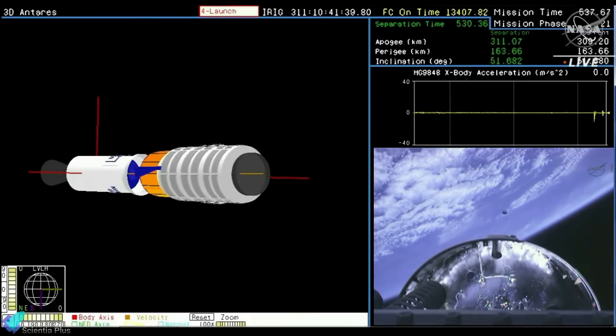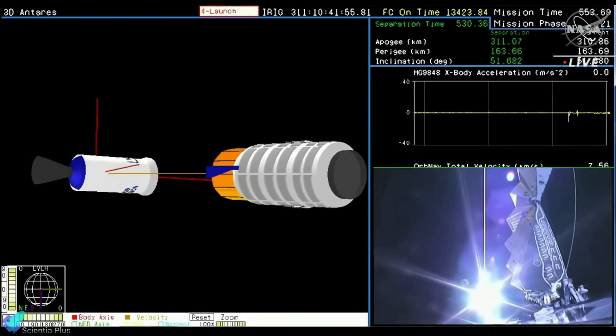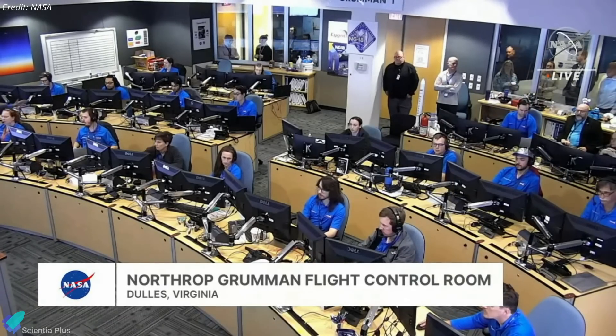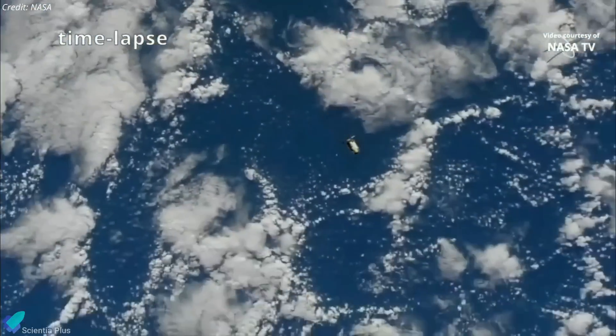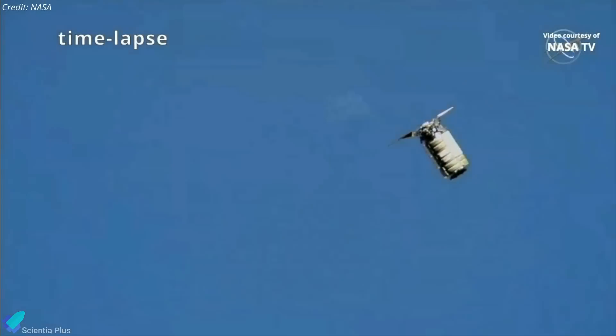A few hours after Cygnus reached orbit and separated from the rocket's upper stage, one of the spacecraft's two solar arrays failed to deploy. Teams on the ground initially attempted to troubleshoot the issue, hoping to pull the solar panel open, but they were unsuccessful. NASA and Northrop Grumman later decided to give up on those efforts to focus on carrying out a safe rendezvous with the ISS, noting that the spacecraft already had enough power to complete its journey.